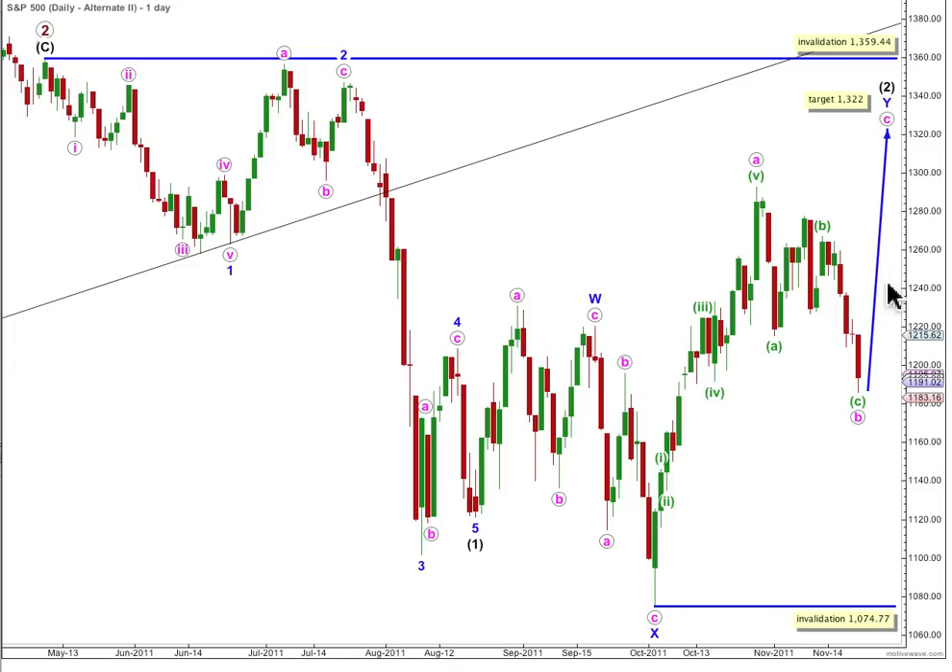So for this alternate daily wave count, we'd now be expecting wave C upwards to be extremely likely to make a new high above the end of A, and at 1322 it will reach 0.618 the length of A. Any further downwards extension of wave C green means wave B pink can't move beyond the start of wave A for a zigzag. What this alternate daily wave count is mostly telling us is that eventually when we see price move below 1074.77, we can have a lot of confidence that the second wave at black degree was over here and that we're in a third wave downwards. Any movement above that price point invalidating our main daily wave count would then use this alternate, and the invalidation point would move up to 1359.44.